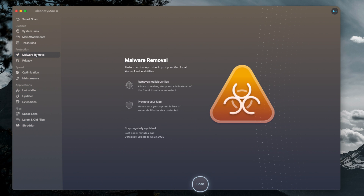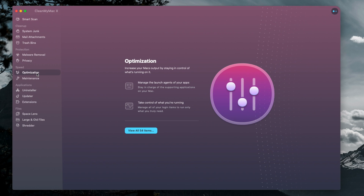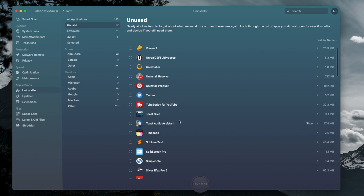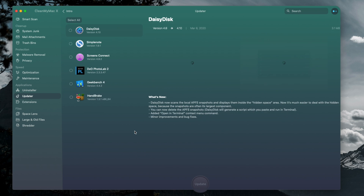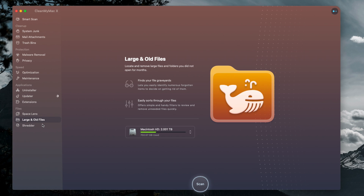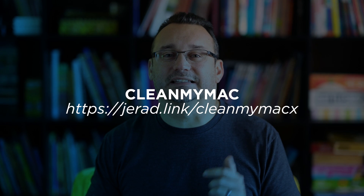CleanMyMac will scan for files that are old, that may be large, that are utilizing a lot of disk space. You can use CleanMyMac to clear up things that may be hanging up in the memory of your computer and slowing it down. CleanMyMac will help you find applications you haven't used in a long time so you can delete them. It can also fix underlying issues preventing your computer from running at its best. There's a link in the description for a special offer.